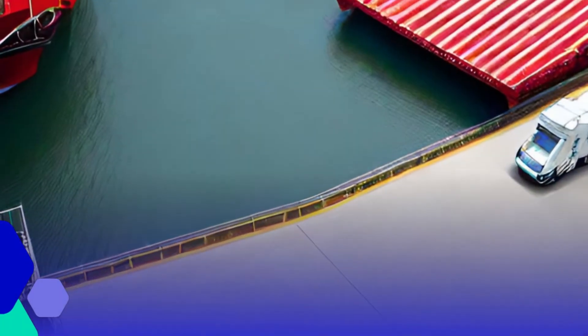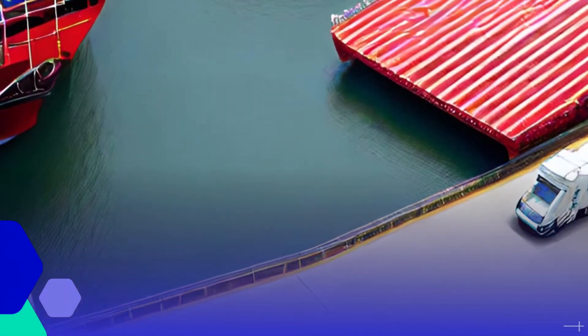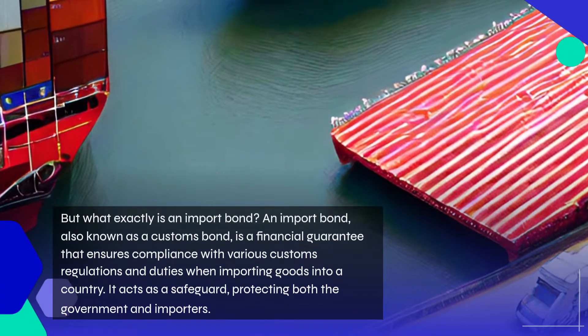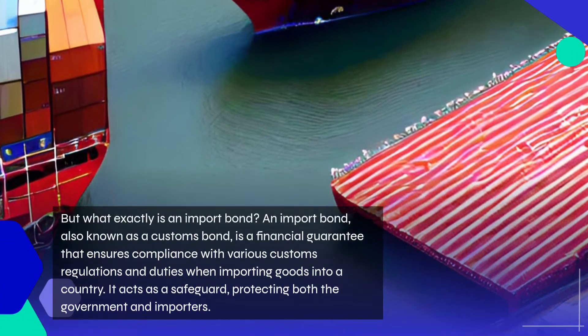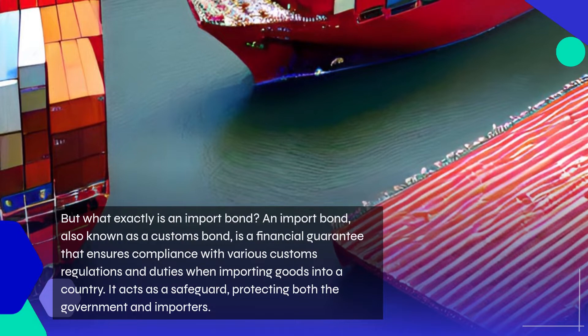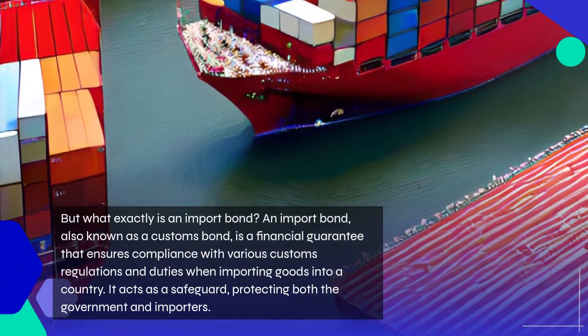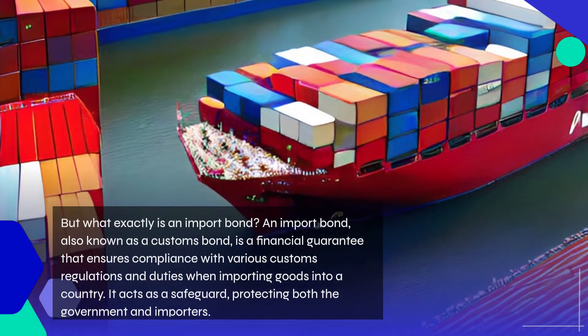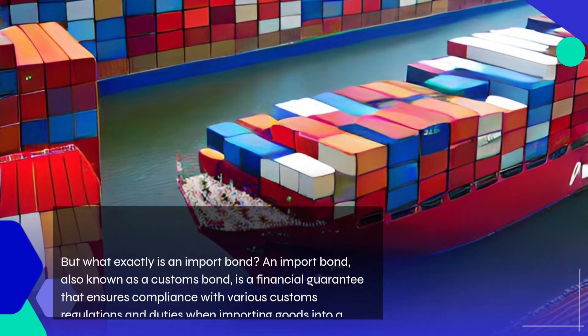But what exactly is an import bond? An import bond, also known as a customs bond, is a financial guarantee that ensures compliance with various customs regulations and duties when importing goods into a country. It acts as a safeguard, protecting both the government and importers.